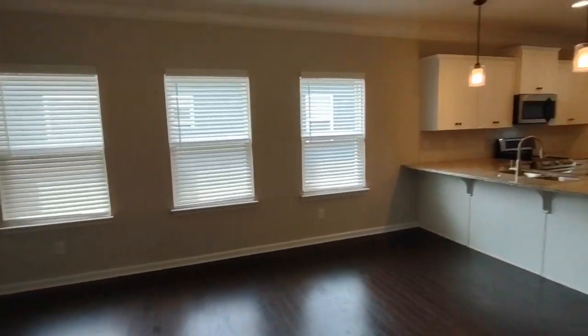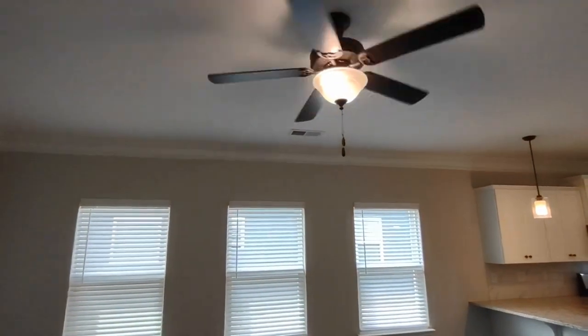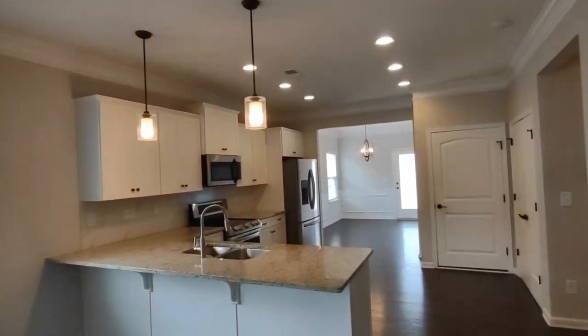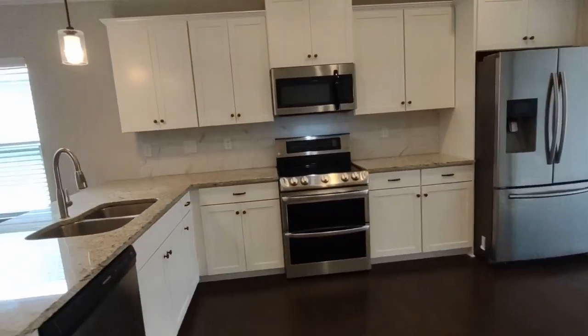Going further into the home, we come into an open space that is the living room connected to the kitchen. The living room features three side-facing windows, ceiling fan, and open concept to the kitchen which has an ample amount of cabinet space as well as matching appliances.